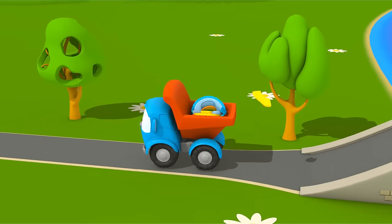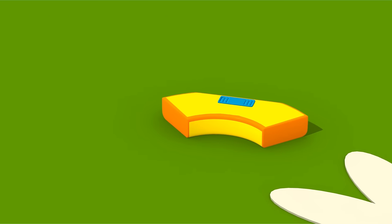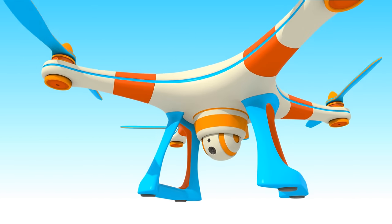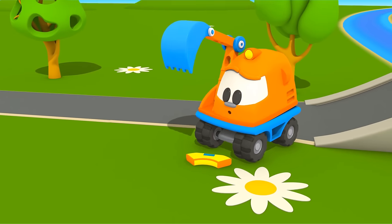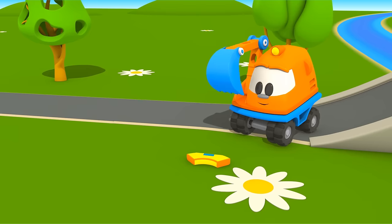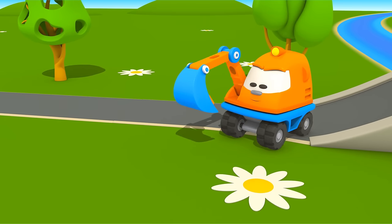Great! Jump! Oh! Something has fallen out of Leo's body. Quadcopter, did you see anything? Look! Scoop has picked up the piece.